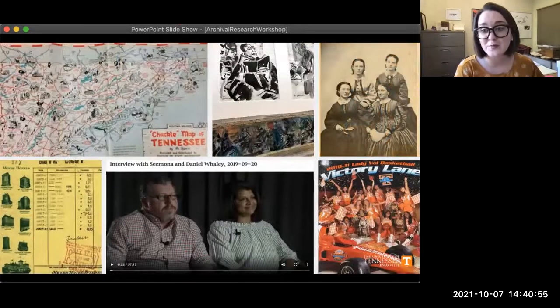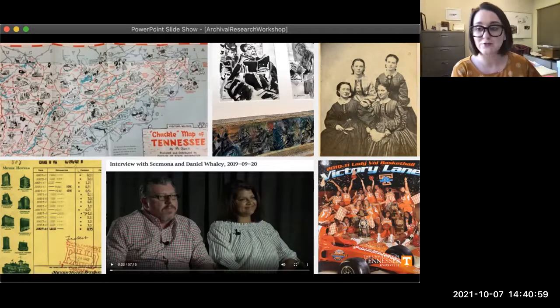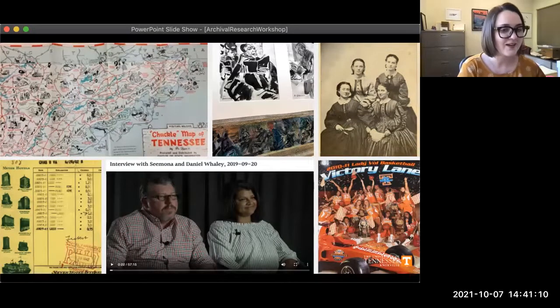There can also be less formal sorts of records that make up collections — things like advertisements, ticket stubs, pamphlets, receipts, and postcards. And of course there are also electronic records, or what we call born digital records — things like digital videos, emails, websites, even social media posts.